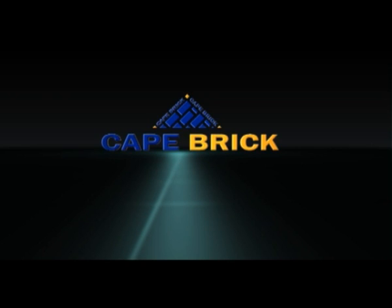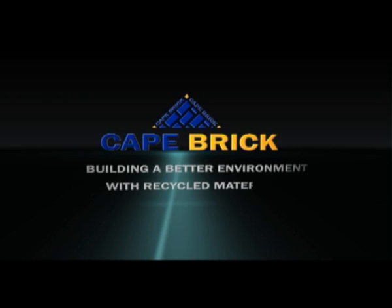Cape Brick — building a better environment with recycled materials and making a difference.